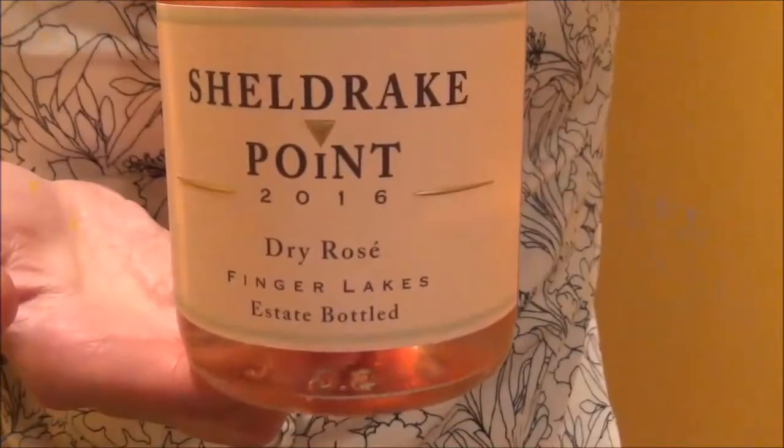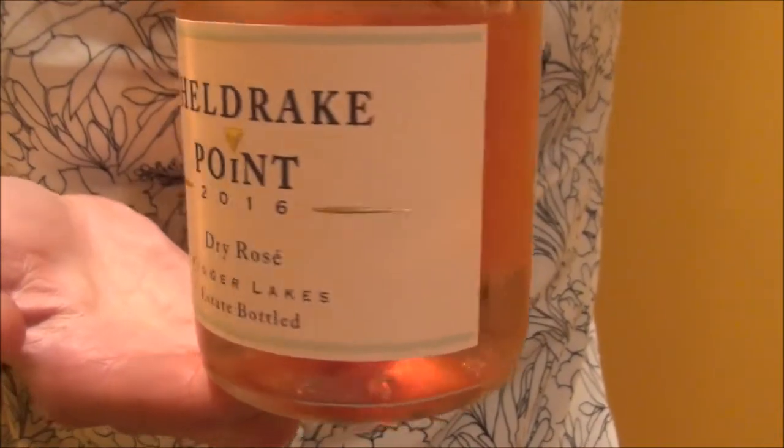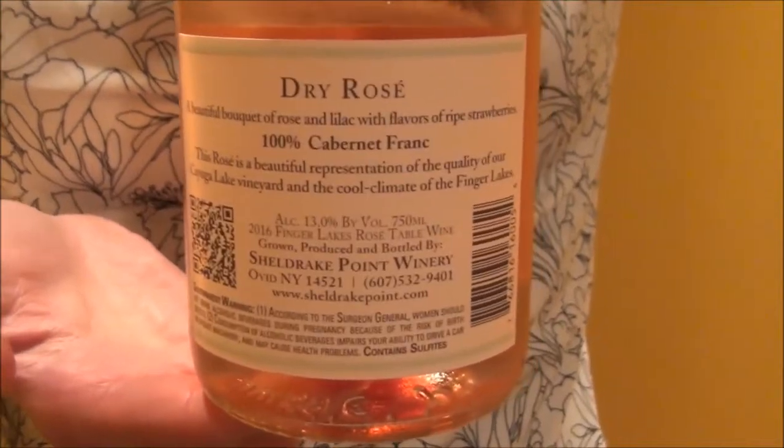Rosé reminds me of spring — we had one when we were camping that one time. And today it's Sheldrake Point's 2016 dry rosé. When I think of Sheldrake Point, I think of being on Cayuga Lake, paddling, warm weather, a great day outside, and then a grilled meal with good wine.